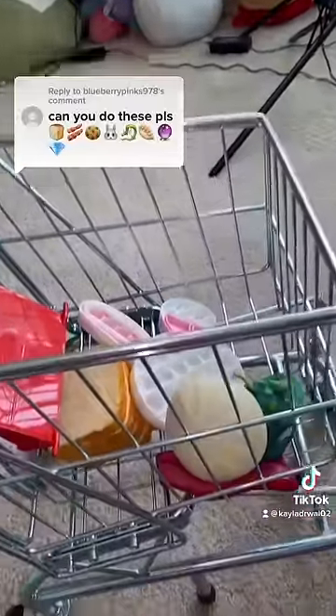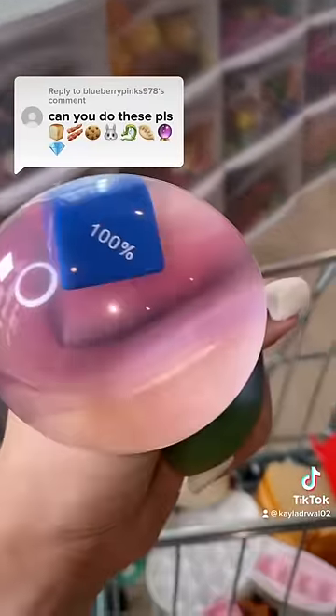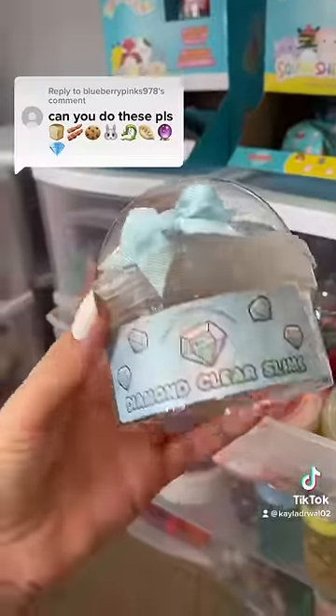Now we have two left and the next one is a crystal ball. I have the most perfect fidget for that one. Do I have every fidget in this challenge? 100%! Yep, you see that! And lastly a diamond fidget — bing! We have the most gorgeous diamond slime right here.